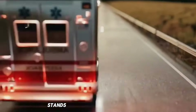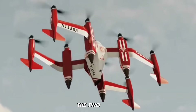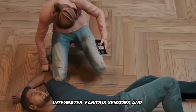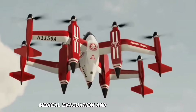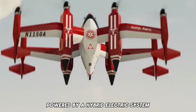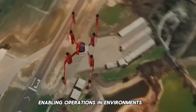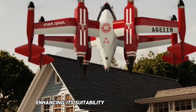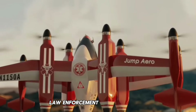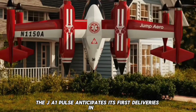The Jump Arrow JA-1 Pulse rapid response stands as an electric VTOL aircraft meticulously designed for rapid response missions. With a range of 200 miles, the two-seat JA-1 Pulse integrates various sensors and communication systems, making it ideal for critical missions such as search and rescue, medical evacuation, and law enforcement. Powered by a hybrid electric system combining batteries and a gas turbine engine, it enables operations in environments with limited or no access to electricity. Safety features include a ballistic parachute system, and the JA-1 Pulse anticipates its first deliveries in 2024.